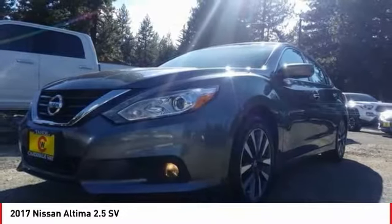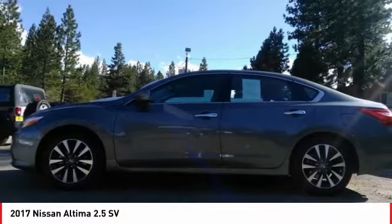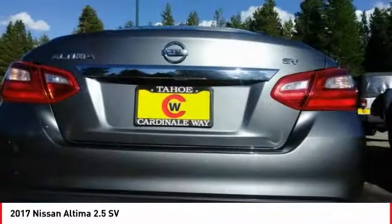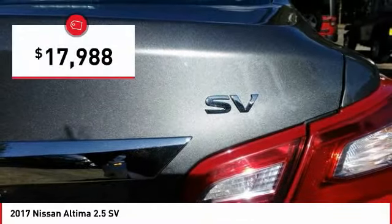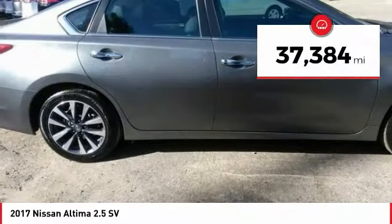Combine that with a powerful V6 or efficient four-cylinder engine, six standard airbags and over 5,000 quality and performance tests, and you'll see the Nissan Altima is made to drive and built to last, and is priced below $20,000. This vehicle has less than 40,000 miles.